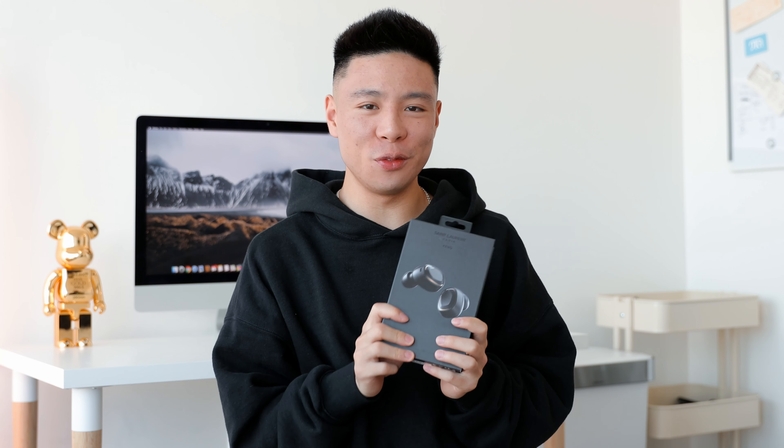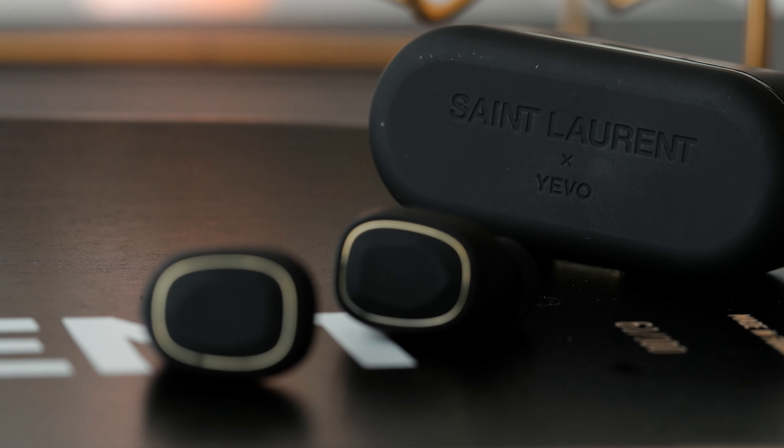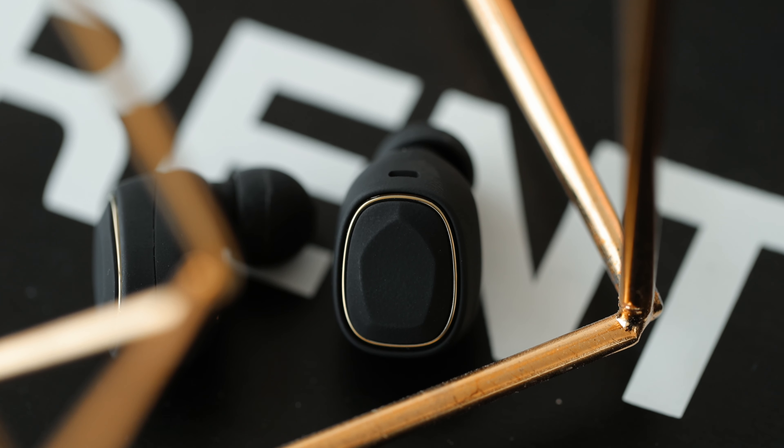What's going on everyone, it's Justin here. Today I've got a video of YSL's brand new wireless earbuds, kind of continuing on the series of videos where we've talked about tech products from designer brands.